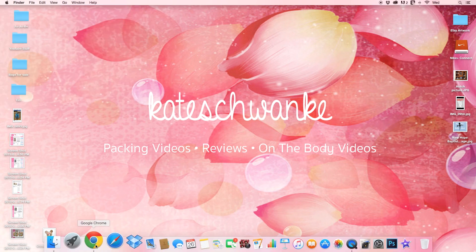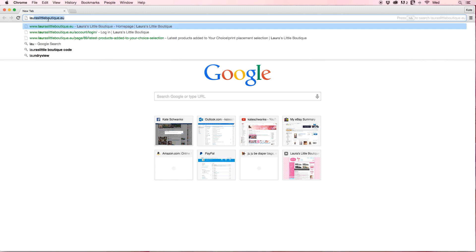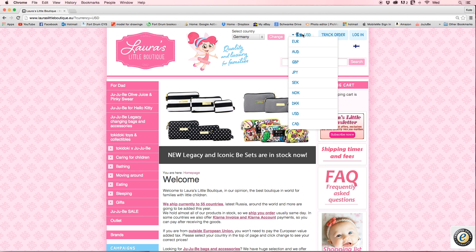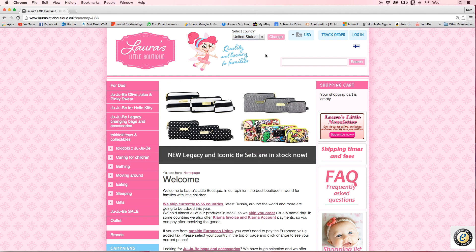Go down here to Google Chrome or whatever web browser you normally use, type in Laura's Little Boutique — mine automatically pops up — lauraslittleboutique.eu. It takes you straight to their main page, their welcome sign, their current things that they have up right now, which are the brand new beast sets by Jujubee, including the beautiful iconic, which is a Tokidoki print. The first thing you want to do is make sure the currency is correct so that everything is easy to read. Mine's already in US dollars — just click that, make sure your country is correct.